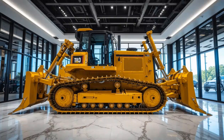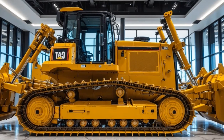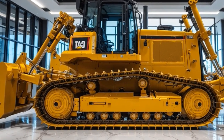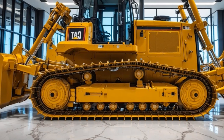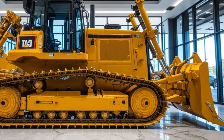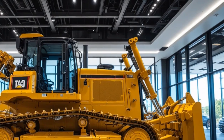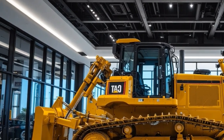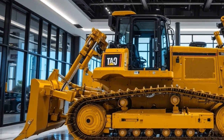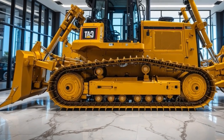This setup delivers jaw-dropping torque and responsiveness, allowing the dozer to move mountains of material effortlessly. The automatic traction control system and load-sensing hydraulics ensure smooth operation on varying surfaces, while the intelligent drive management adjusts power output for maximum efficiency. Even at full load, the D14 maintains stability and precision, making it ideal for large-scale mining, road construction, and heavy earthmoving projects.